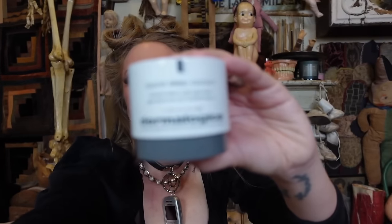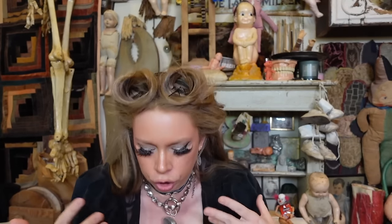Another skincare staple I cannot live without — the Dermalogica Sound Sleep Cocoon. This is my nighttime cream. It transforms skin overnight — it really does. It also has a very light lavender scent and is just absolutely amazing. If you use this diligently every single night you will see such a huge difference. I can just tell when I'm using it every night versus when I'm not — the surface of my skin looks so much better.